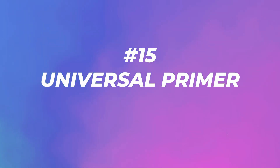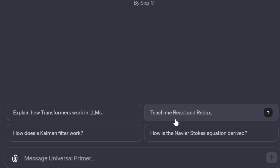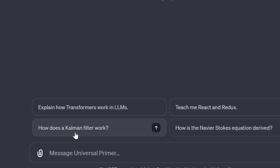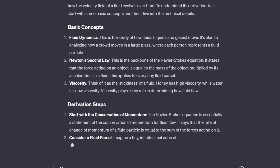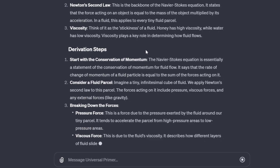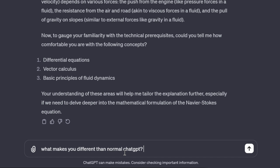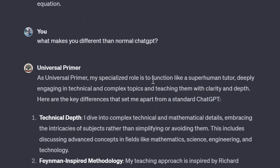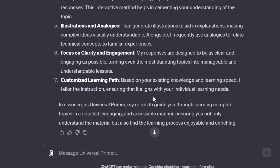Number fifteen: Universal Primer with 48,000 visits. Explain how transformers work in LLMs, teach me React and Redux, how does a Kalman filter work, how is the Navier-Stokes equation derived? It starts with the basic concepts, then derivation steps, plus an analogy to actually understand the concept. What makes it different from normal ChatGPT? It's specialized to function like a superhuman tutor, deeply engaging in technical and complex topics and teaching them with clarity and depth. Test this one if you're trying to learn something.